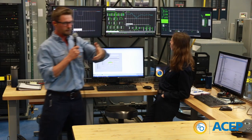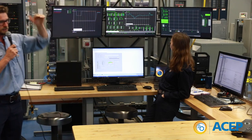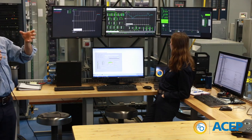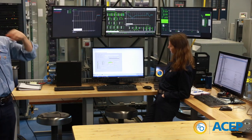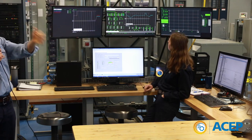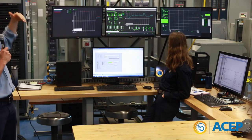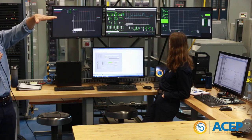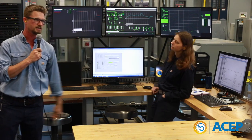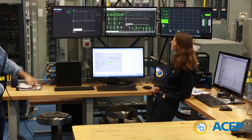When you remove load from the system, you get a little bump in the frequency. There's a lot of inertia in the generator, which is a good thing — it gives you stored energy in the spinning generator that it releases when the load changes, absorbs that change, and then slowly brings the frequency back. It's a slow-responding system, but it always keeps frequency at around 60 hertz during normal operation.